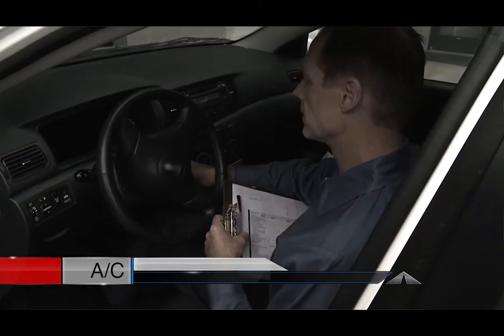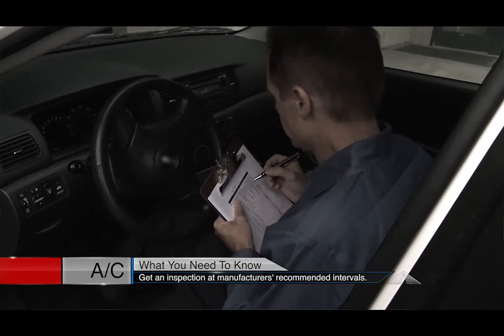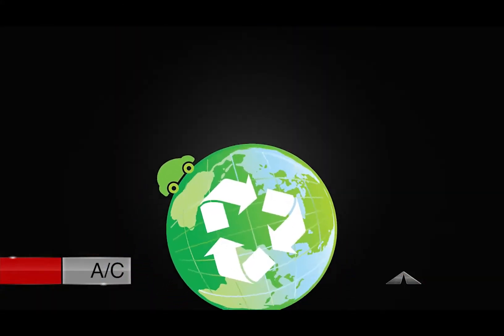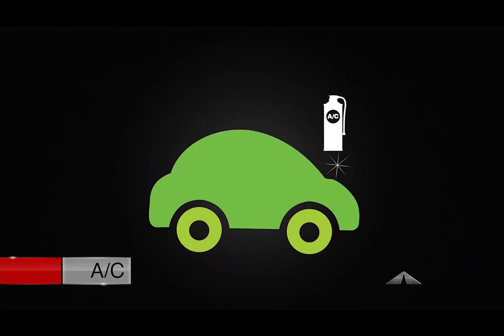Most vehicle manufacturers recommend an interval for an air conditioning system inspection. The inspection uncovers leaks, worn hoses, and evaluates the condition of the other system components. Environmental laws in some areas require leaks to be repaired before refrigerant can be added.